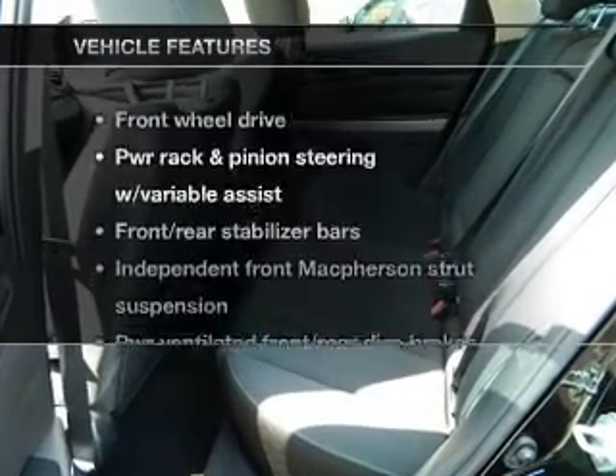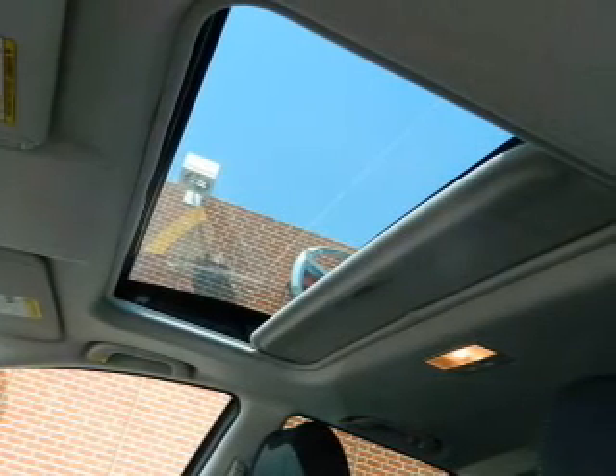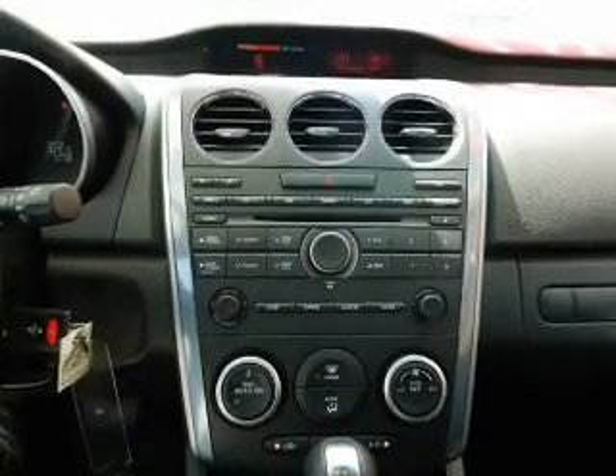And with these notable features, you won't want to miss out on the opportunity to own this amazing ride: keyless entry, power door locks, power windows, cruise control, and power steering.